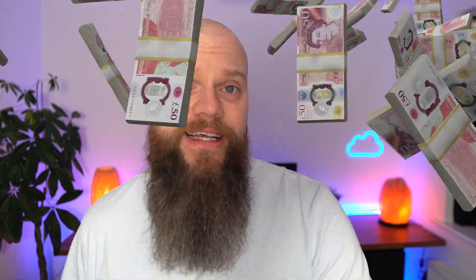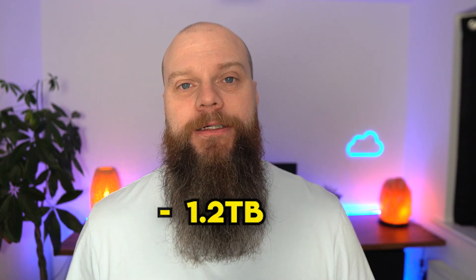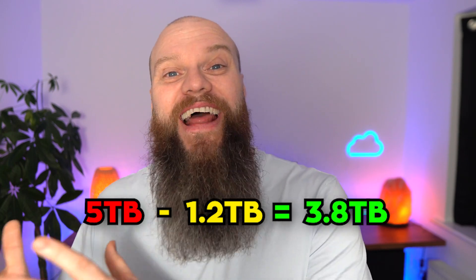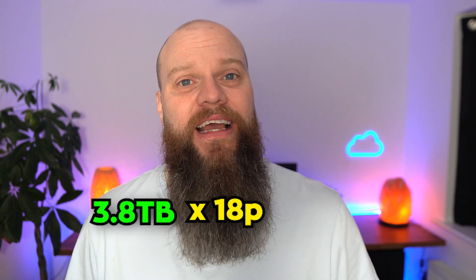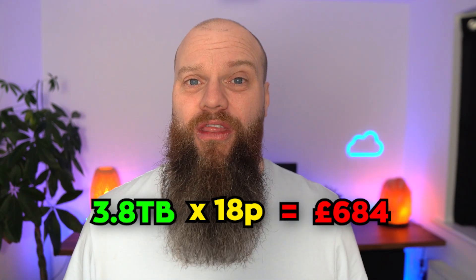That might be okay for most businesses, but for some it might not be enough. You can go to Microsoft and buy more SharePoint storage, but it's quite expensive — about 18 pence per gigabyte extra. For example, with 20 users you get 1.2 terabytes included, but if you have 5 terabytes of data altogether you'd need to buy another 3.8 terabytes of extra storage per month — coming to a whopping £684 extra per month. That's a lot of money.